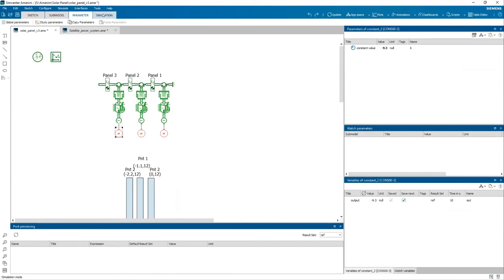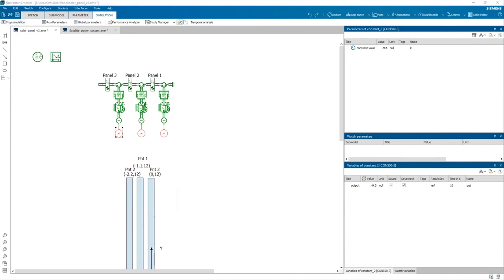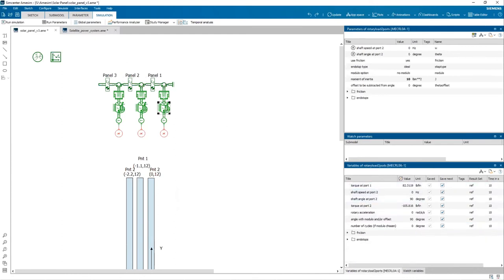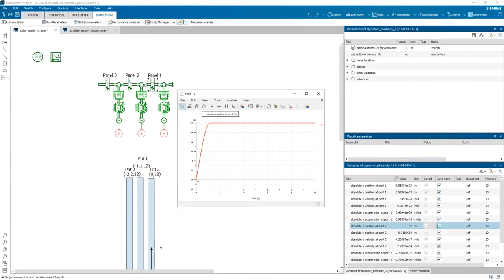Moving into simulation, once I have the drawing done, it first checks the model making sure everything is connected as it should be, then I ask it to run a simulation. Rerunning a simulation — for something this simple it's just a matter of a few seconds. Once I have a completed simulation, I can click on each of the panels and check any affiliated components — how much end stop motion, how much torque, etc. For the first panel at the endpoint, I can see it starts at zero and moves out to 12 inches. The second panel in the series moves out to 12 inches, and adding that point to the graph it extends to the 24-inch point, which is what you'd expect to see as solar panels line up on a spacecraft.